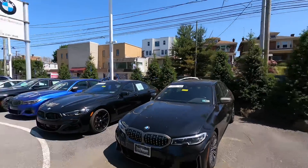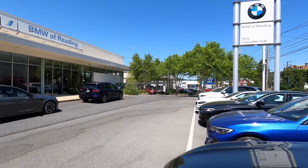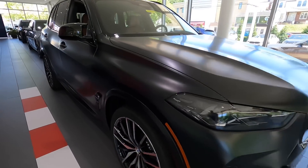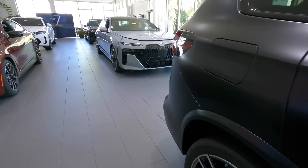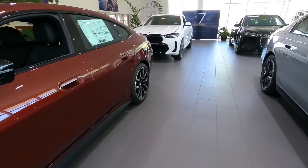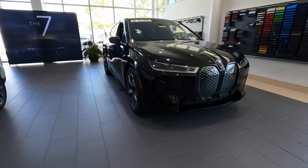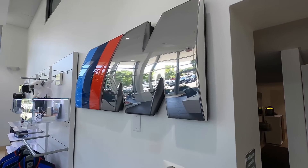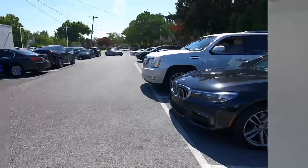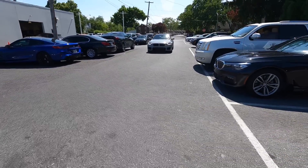Beautiful day today in eastern Pennsylvania and we're at Ryding BMW to assist a customer with the delivery of his M2 BMW. We're going to do a pre-delivery inspection and temporarily apply protection to the most vulnerable areas where paint can chip, to get it back to the shop in perfect condition. It's a wonderful establishment — the staff is friendly and hospitable and were nice enough to let me record some footage on the property. We're going to bring the car around back and start the inspection.